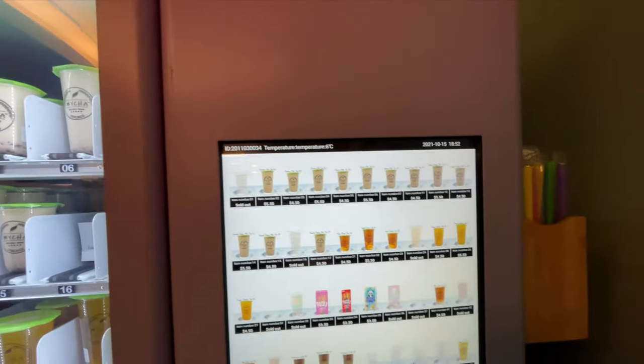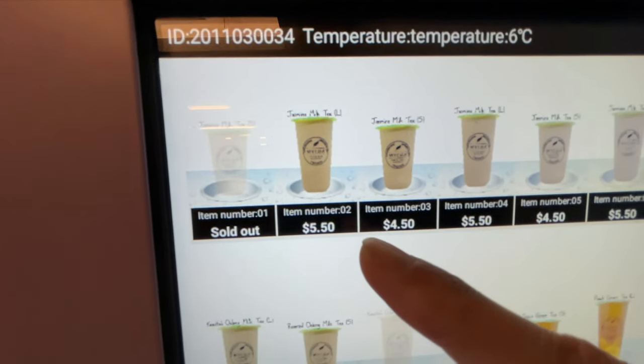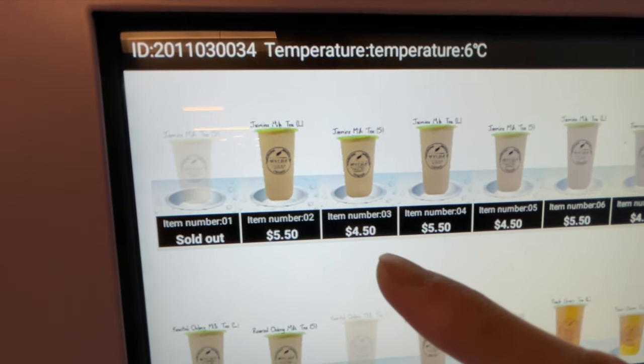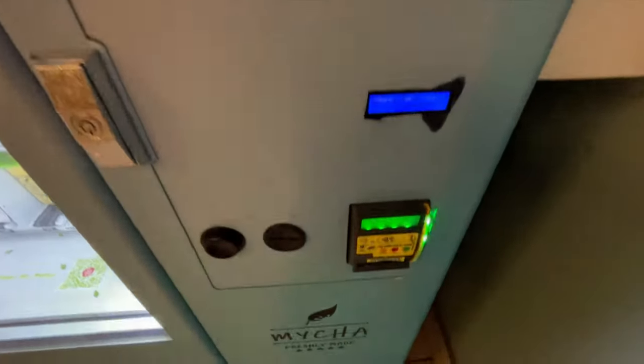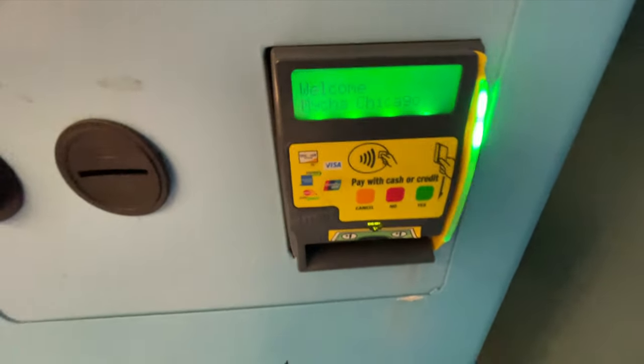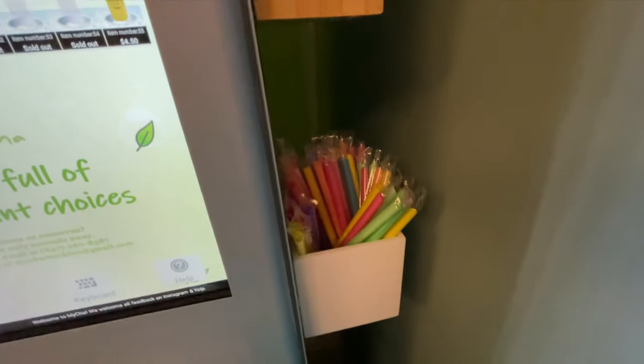Here's the machine — you just pick what you want. The large is $5.50 and the small is $4.50. You just pay with your credit card. That's really cool. And they do have Boba straws here.